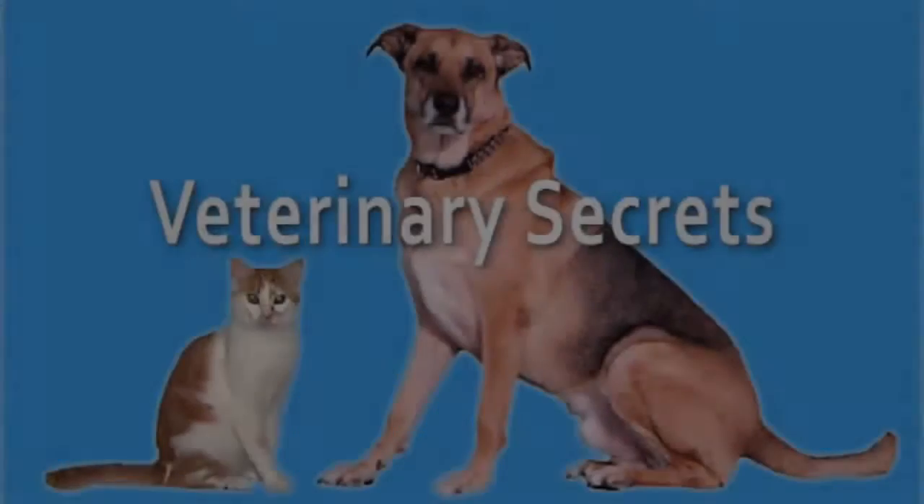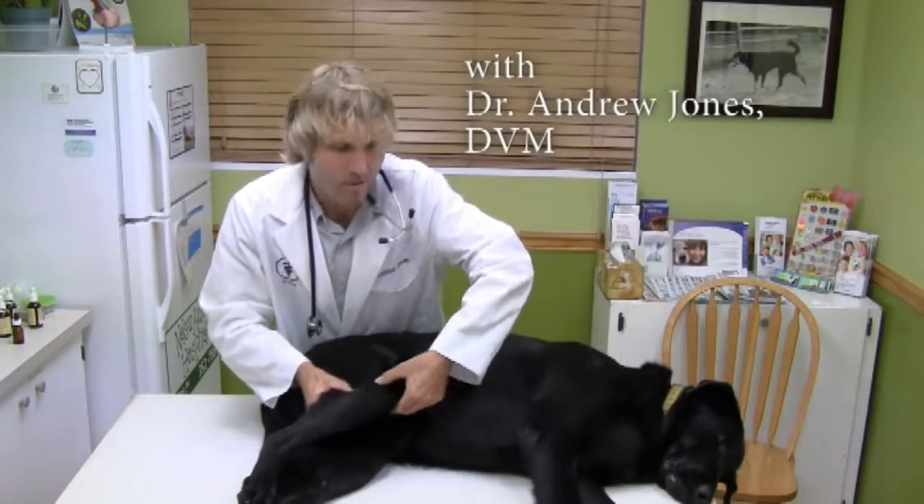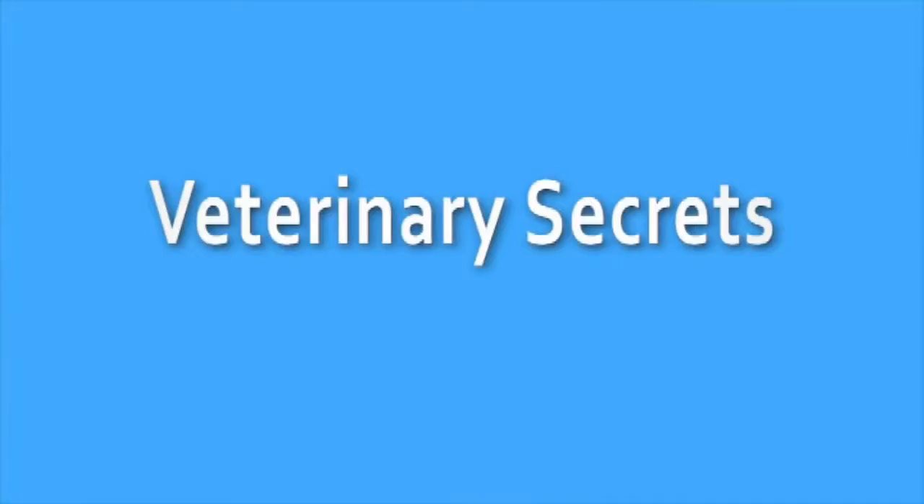You guys have questions about your dogs and cats and I have answers. In this segment of Veterinary Secrets I'm going to be doing a Q&A. This is Dr. Andrew Jones. On my YouTube channel I discuss natural pet health and wellness, and if you like what I'm talking about I'd love it if you click over there and subscribe to my channel.